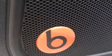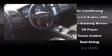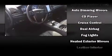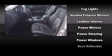Chrysler ensures the safety and security of its passengers with equipment such as head curtain airbags, front side impact airbags, traction control, brake assist, anti-whiplash front head restraint, ignition disabling, and four-wheel disc brakes with AVS.